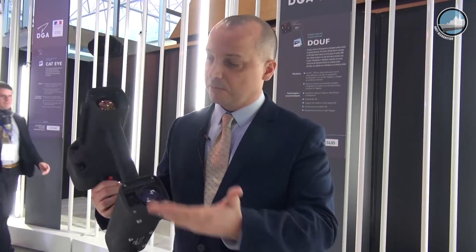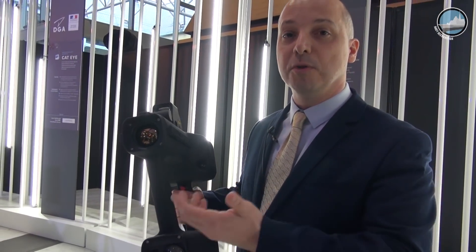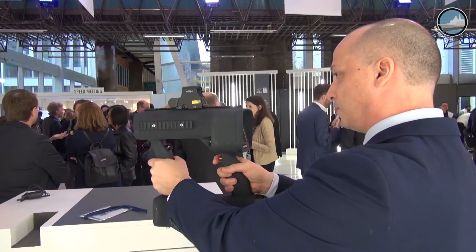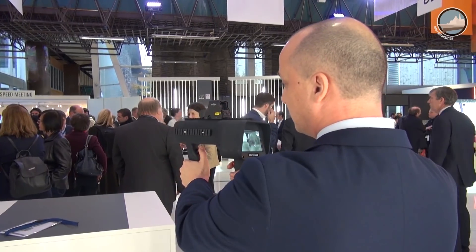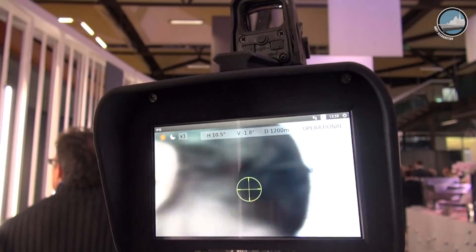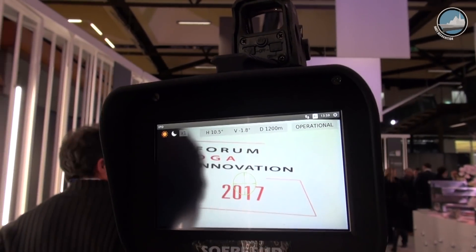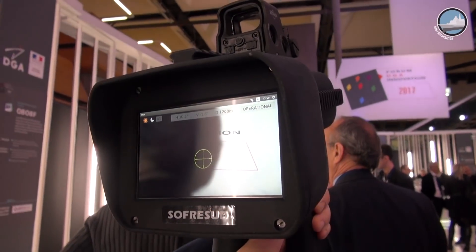This equipment integrates the outstanding performance of human detection to provide instantaneous, accurate 3D localization and imagery of any air, land, or surface threats. The basic idea is to minimize the sensor-to-shooter cycle, mainly in asymmetric contexts.